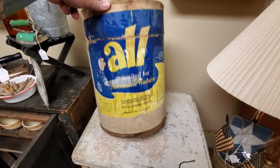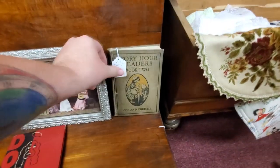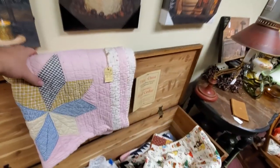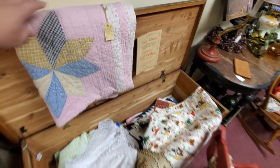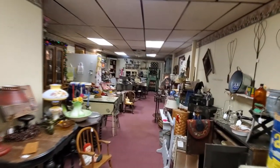Let's keep moving. Whoa — this is the kind of stuff that I love: old vintage advertising and retail things. 'All Prescribed for Automatic Washers.' This is awesome. If I were a collector, this is the kind of stuff I would collect. This is huge — look, this was 50 pounds of washing detergent. I love these old books. 'Story Hour Readers, Book Two.' And look at this cedar chest — I remember my mom always talking about her cedar chest. She keeps pictures in there that we drew when we were little.